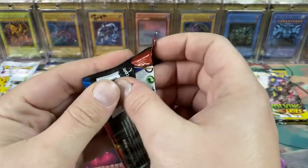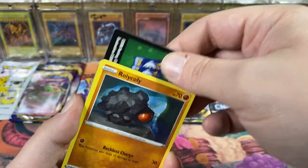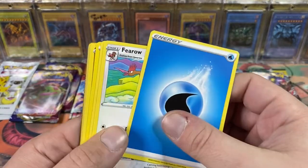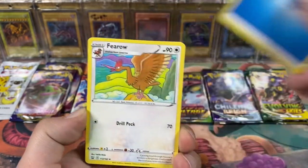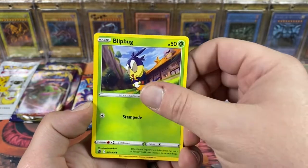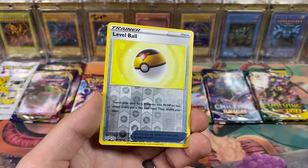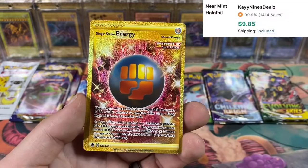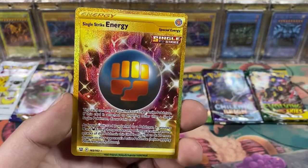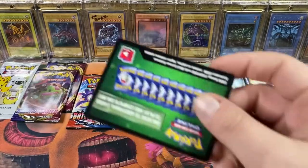Going for a Chilling Reign - code card. We got an energy, Spearow, Ferroseed, Phoebe - that was a green code card but I'm pretty sure I just saw something peeking out. Got a Cubone, got a Zubat, got a reverse Level Ball, and a gold Single Strike Energy - that looks nuts! This is a secret rare I think - centering's not the greatest but that looks amazing! That's awesome. Yeah, that was a green code card - weird, but not complaining.